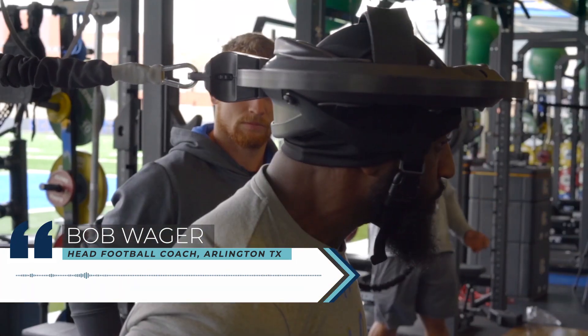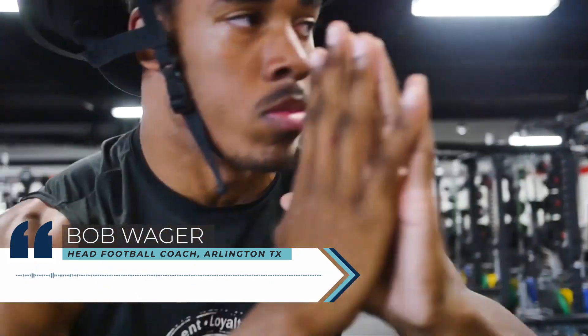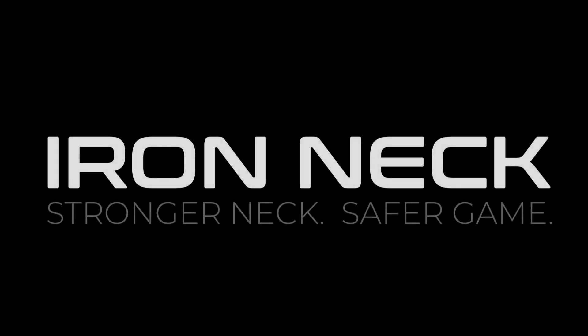Most people think quickly to the protective equipment, but I think you also have to take a step back and say, okay, what can I control as a player and as a coach, and what can I do to best benefit and protect our players? And that's neck strengthening.